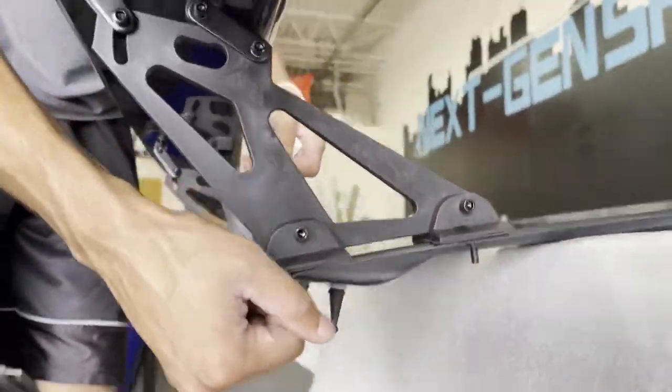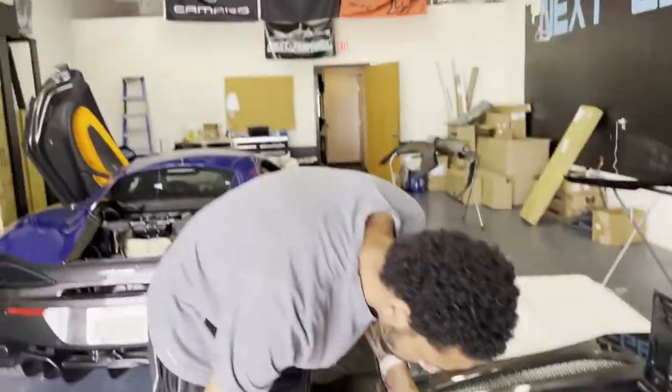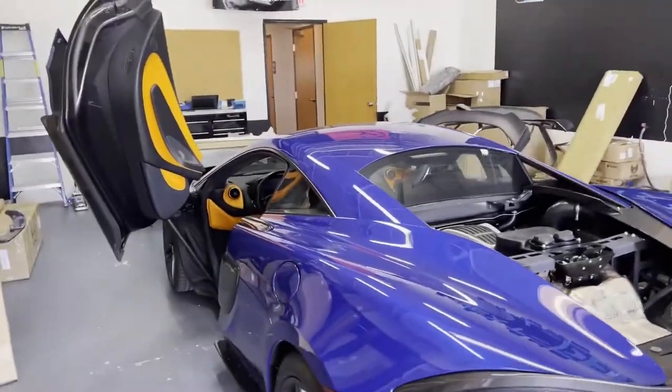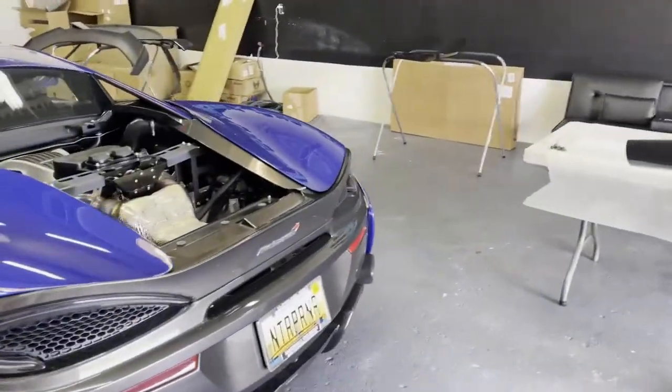We'll bolt it in as well, just got to make sure it's nice and sturdy, put the winglets on, and then get it back in the car and she's complete. I don't know why McLaren doesn't add spoilers as a standard option because the car looks pretty bare, but you know, supercar stuff, so I guess they know what they're doing.